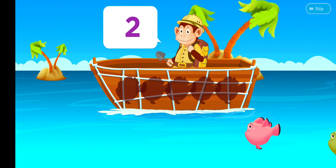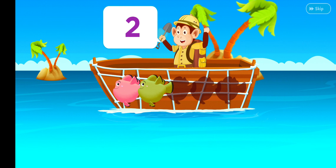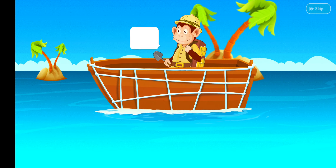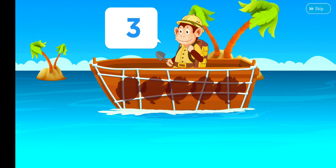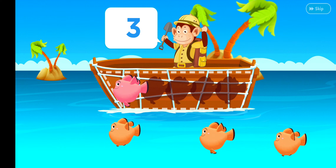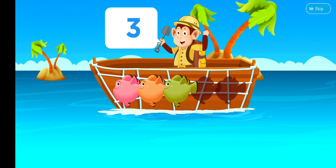Which frame shows three? Three triangles. Cool! Move two rabbits to the box. You're doing great!